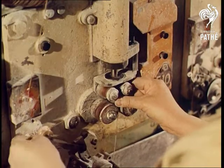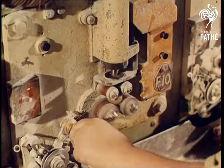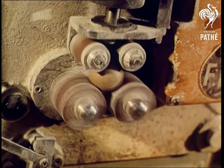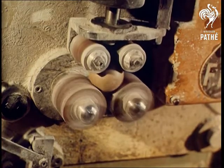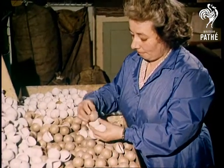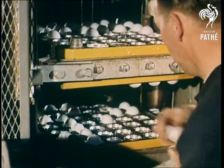Manufacturing a golf ball is an extremely complicated job. It begins with the freezing of a special composition which forms the core. And then something like 28 yards of elastic thread is wound round. Two halves of a tough protective material are placed round the ball, which then goes in a press for moulding. This process involves the use of steam, hot water, and ice cold water.